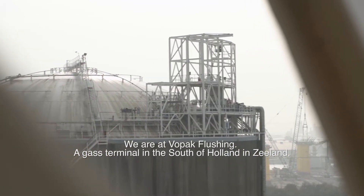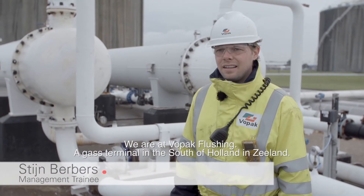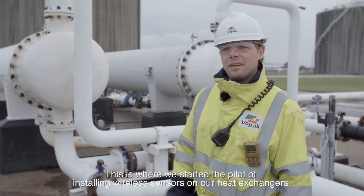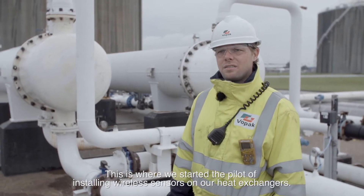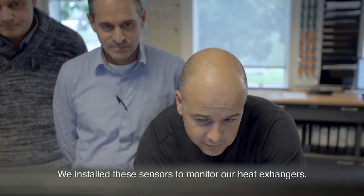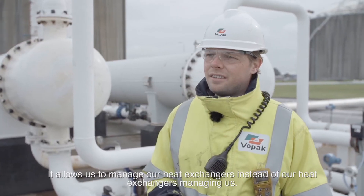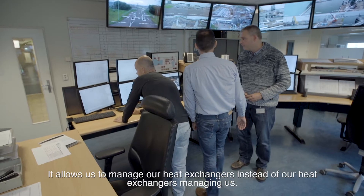We are at Vopak Flushing, a gas terminal in the south of Holland and Zeeland. This is where we started the pilot of installing wireless sensors on our heat exchangers. We installed these sensors to monitor our heat exchangers — it allows us to manage our heat exchangers instead of our heat exchangers managing us.